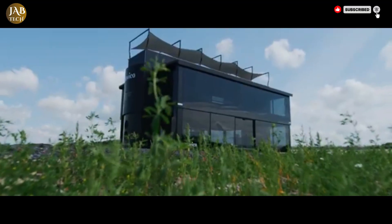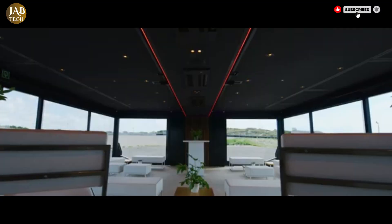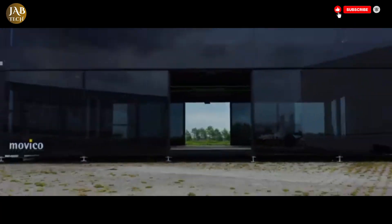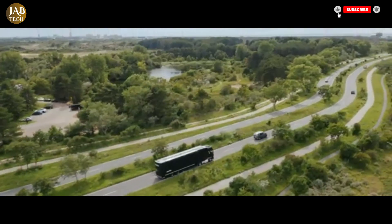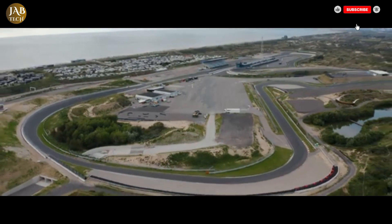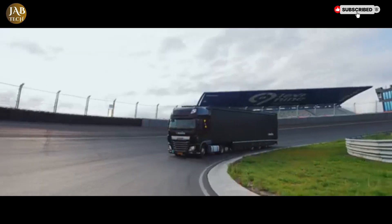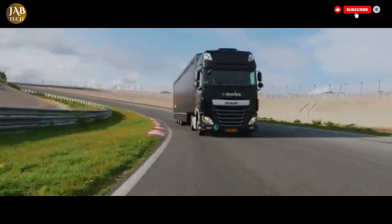Incredibly, with just a single transport unit, two people, and under three hours of setup time, a 45-foot container unit can transform into a stunning triple-deck premium venue. Once fully deployed, the structure offers an expansive area of 180 square meters, complete with a viewing deck that can comfortably accommodate up to 55 guests at the top level.